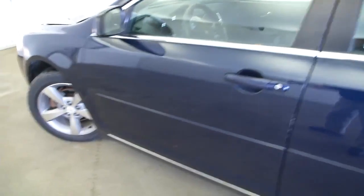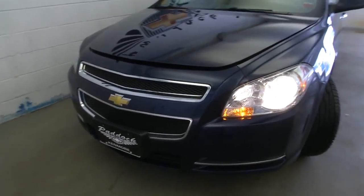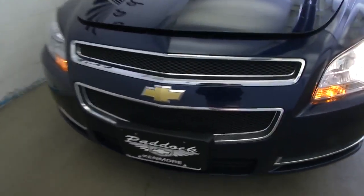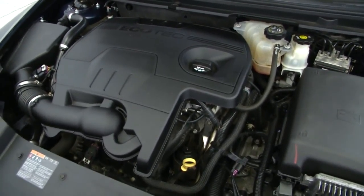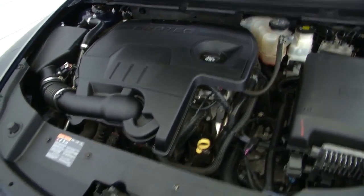Opening up the hood, walking around here, you can see it has nice alloy wheels, good tread life on the tires. Popping the hood here — sounds pretty, very nice sound to this vehicle.